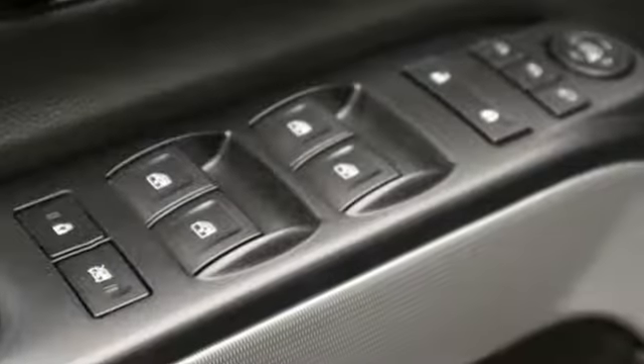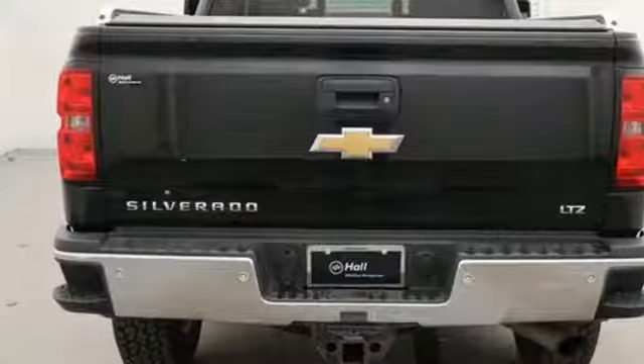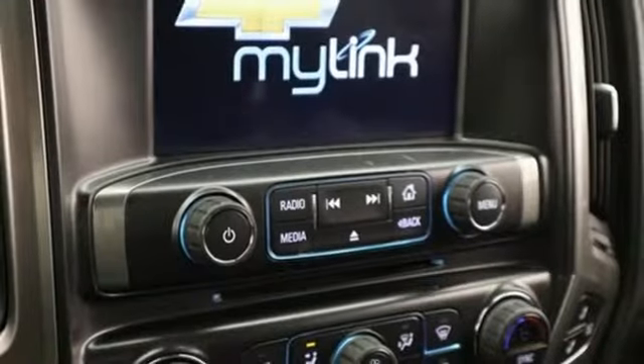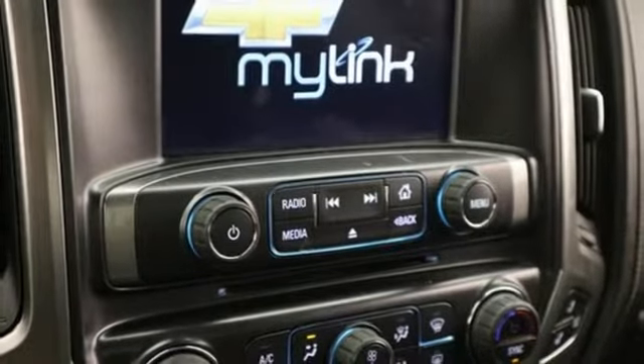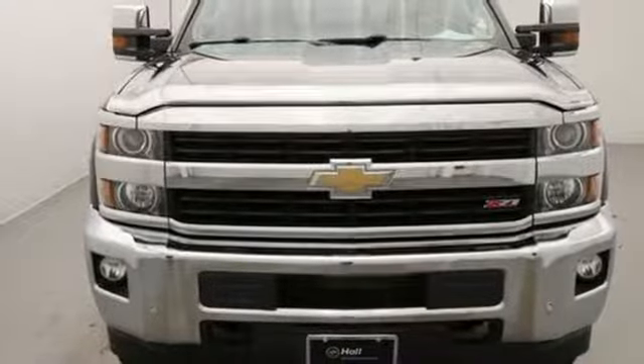Of the Silverado 2500 Heavy Duty, Edmunds.com comments: massive towing and hauling capacities, refined and quiet ride, solid build and materials quality, more in control steering feel than other HD trucks, comfy seats, performance, value, durability, Chevy.